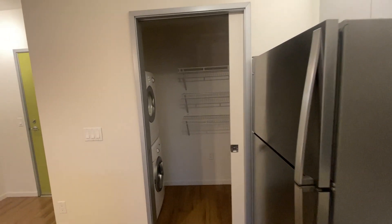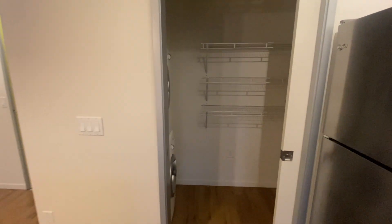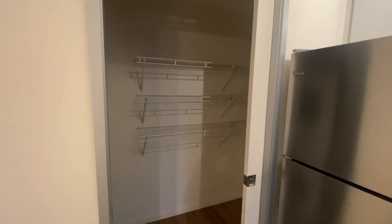We also have an area where our in-unit washer and dryer is located, with some extra shelving units and a pocket door.